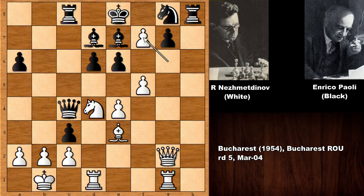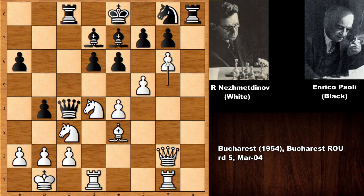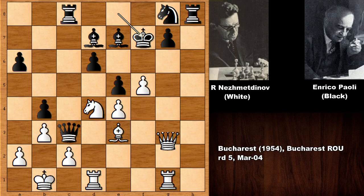But if Black captures the knight immediately, then g takes on f7 — if king takes on f7, then checking the king and capturing the rook, with the knight next. If king to e8 instead, we still have queen takes on g7, which looks extremely dangerous. Nejmedtinov is moving forward: g6, e5 attacking the knight, and then he pushes the b-pawn, sacrificing the knight. He was going to lose one of the knights anyway, and then Nejmedtinov breaks in with g takes on f7, and king to e8.